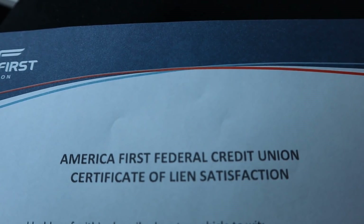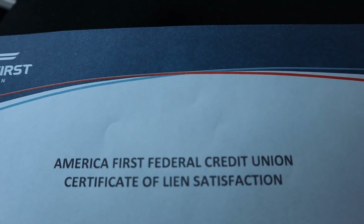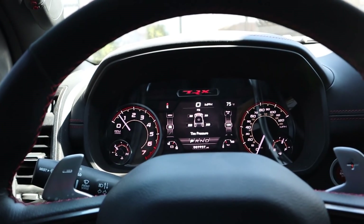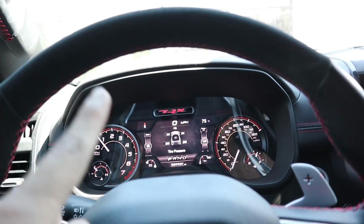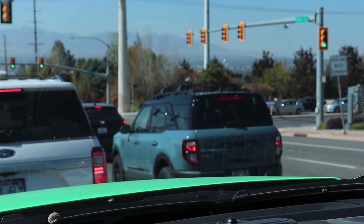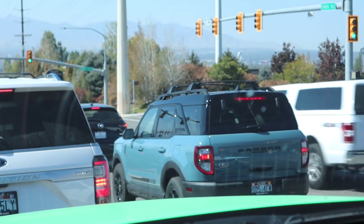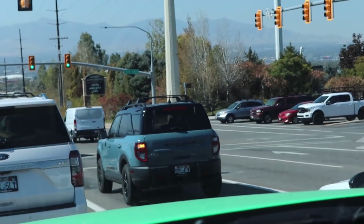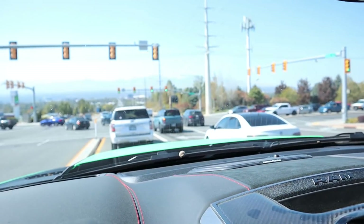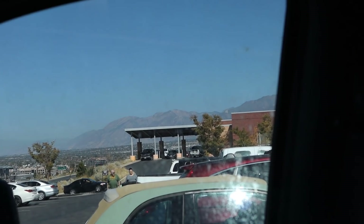I can't show you guys the rest of this paper for obvious reasons since this is going on YouTube, but we officially have the certificate, so time to head out and go to the DMV. The tire is still holding pressure, so we're doing good. Also, I know everyone hates on the Bronco Sport but finished in Area 51 with semi-aggressive off-road tires, that thing actually looks pretty cool — look at it and the graphics on the side. We have officially made it to the DMV — wish me luck.